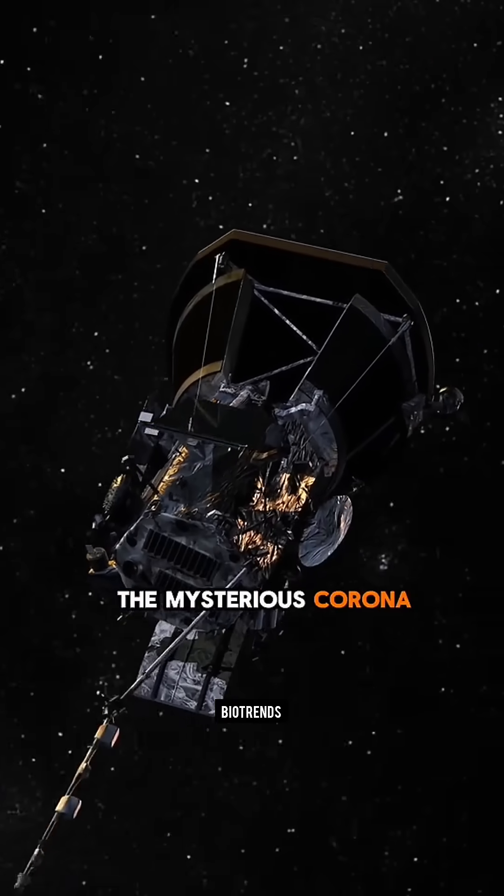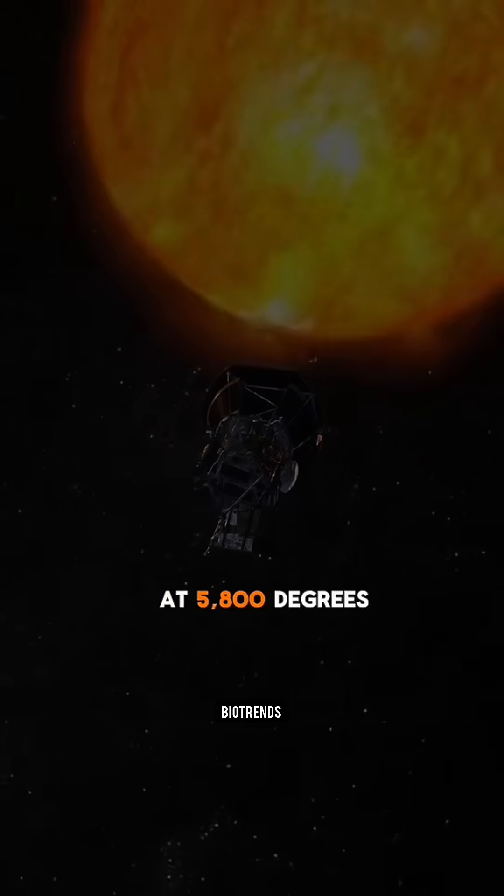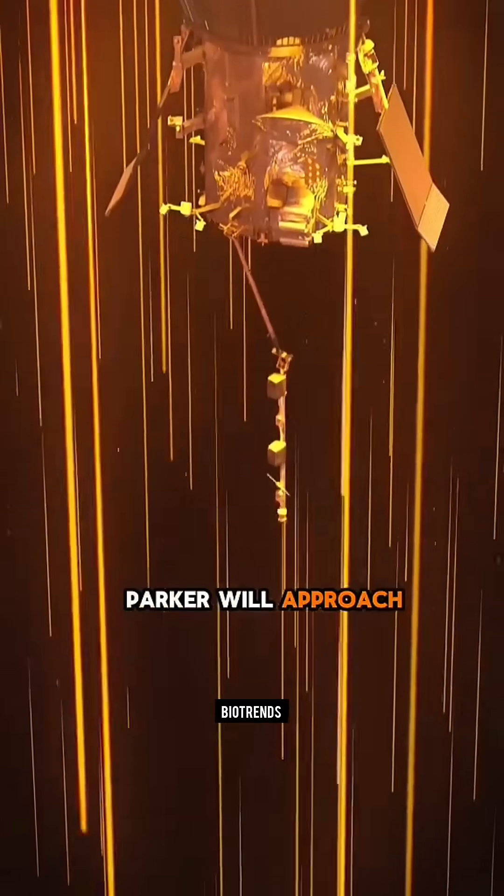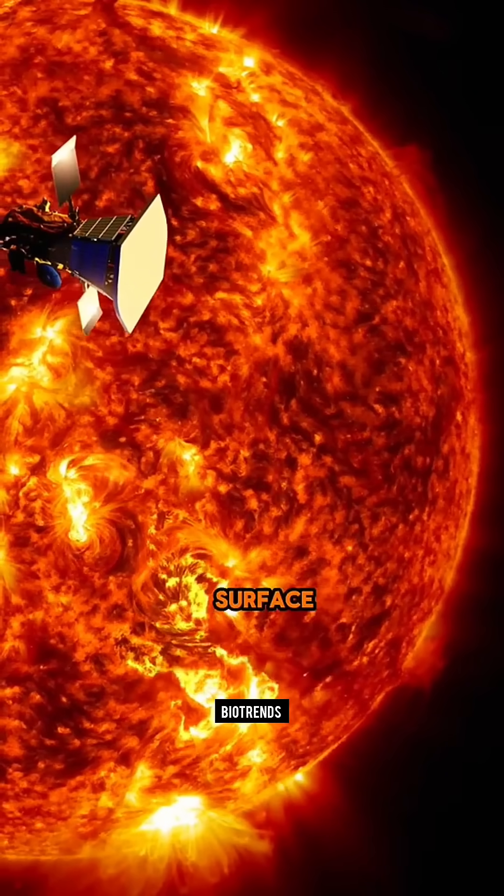The corona is a region oddly hotter than the Sun's surface at 5,800 degrees Celsius. By mission's end, Parker will approach within 6.6 million kilometers of the Sun's surface, gathering unprecedented data.